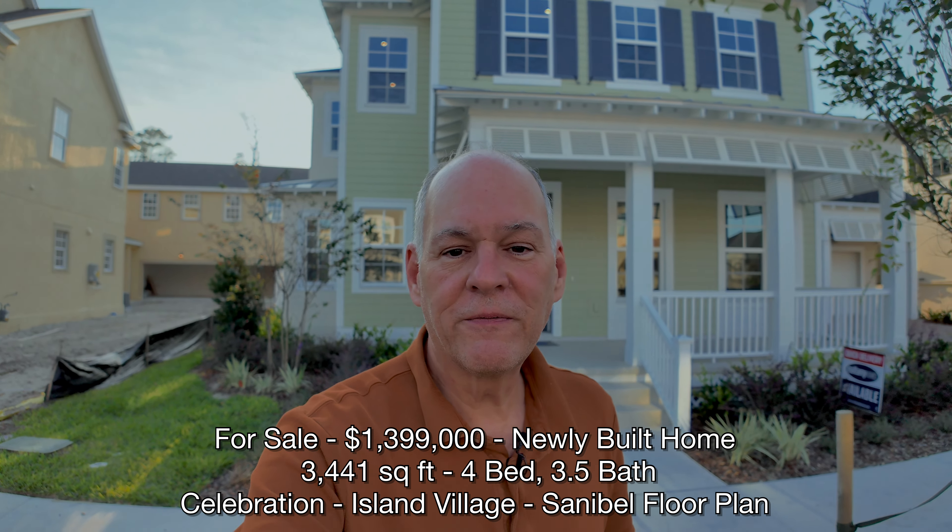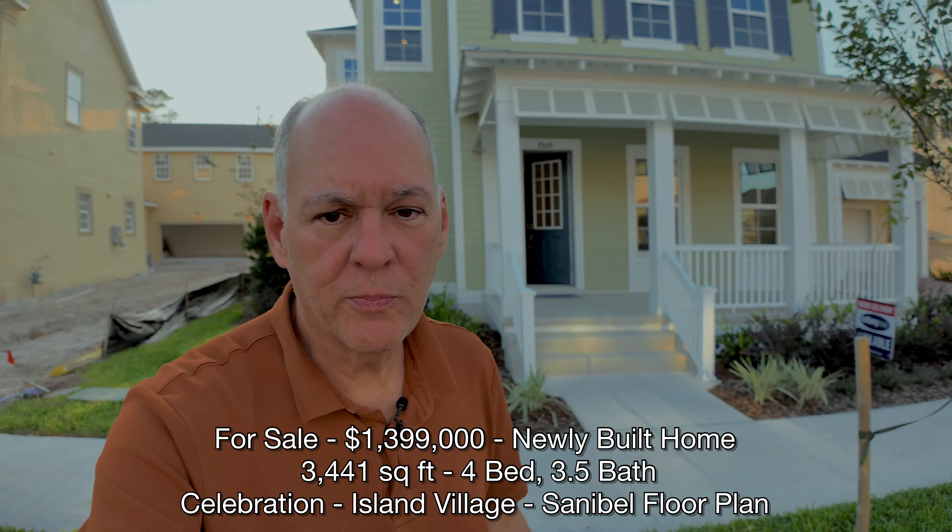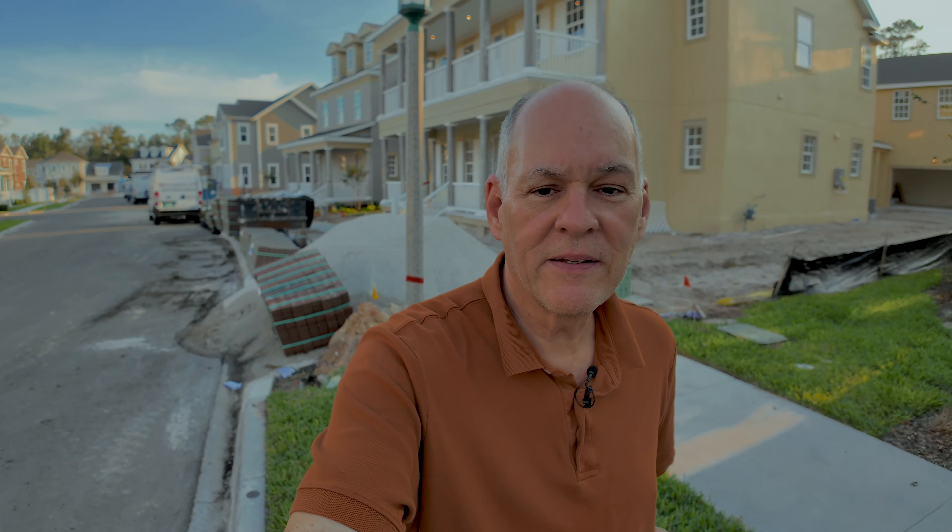Today we're coming to you from Island Village phase one. We are on Estuary Lake Loop in phase one of Island Village of Celebration. It's December 2023, a beautiful sunny day with blue skies. We are at one of the very few remaining homes left for sale. This one is completely finished, it has been staged, and I'm going to show you inside the floor plan.